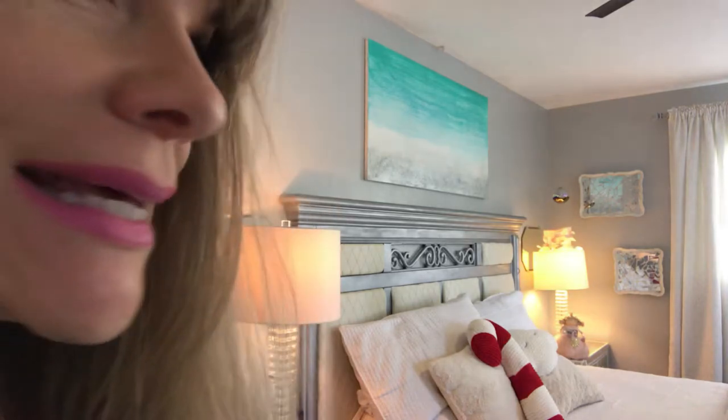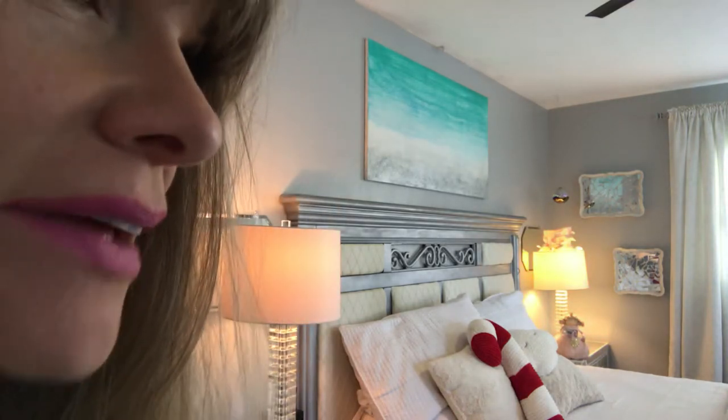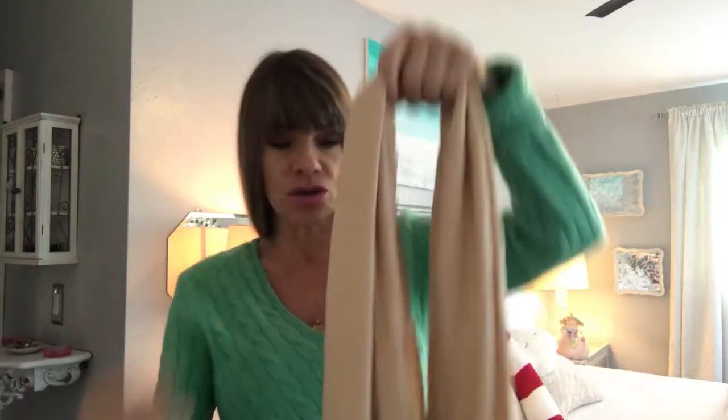Good morning everyone! It's KIM TV and it is a chilly Florida day — it's going to be in the 40s tonight, so I get to get dressed cute today, I'm so excited. I'm in my boudoir and I love my little candy cane pillow. I want to show you one of my fashion tricks, fashion tips — my scarf tip.